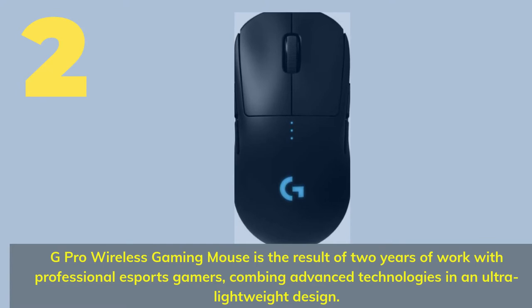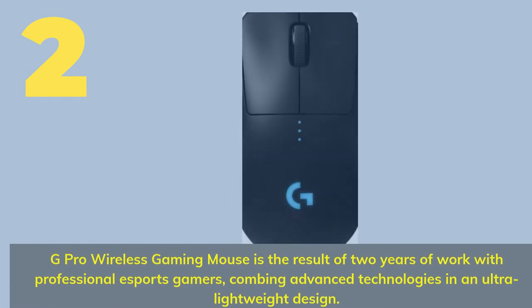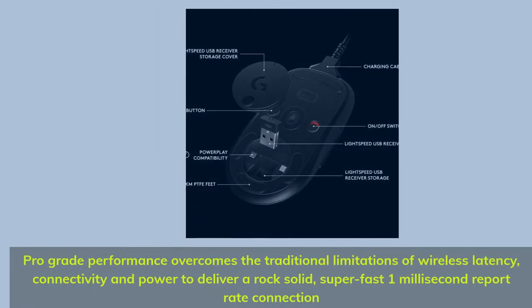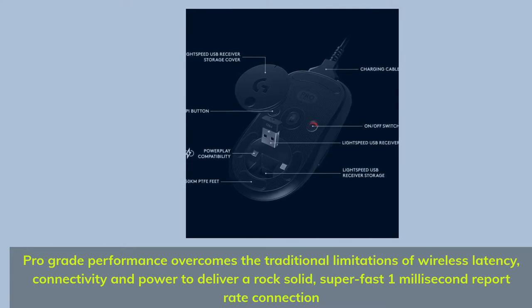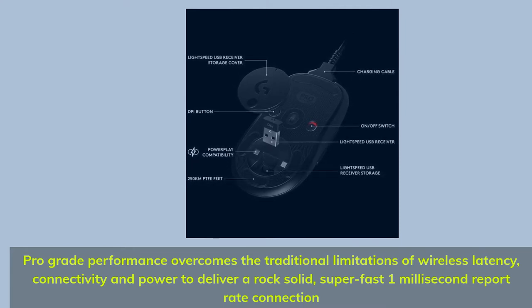Number 2. The G Pro Wireless Gaming Mouse is the result of two years of work with professional esports gamers, combining advanced technologies in an ultra-lightweight design. G Pro-grade performance overcomes the traditional limitations of wireless latency, connectivity, and power to deliver a rock-solid, super-fast 1-millisecond report rate connection.